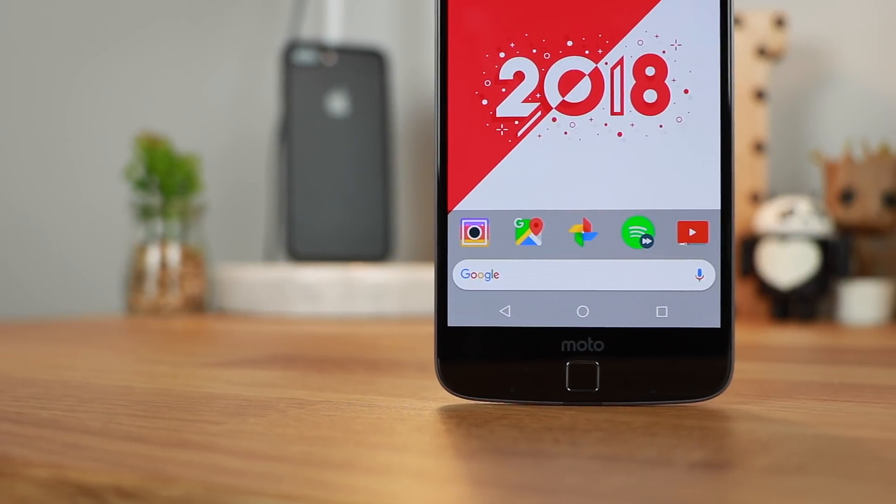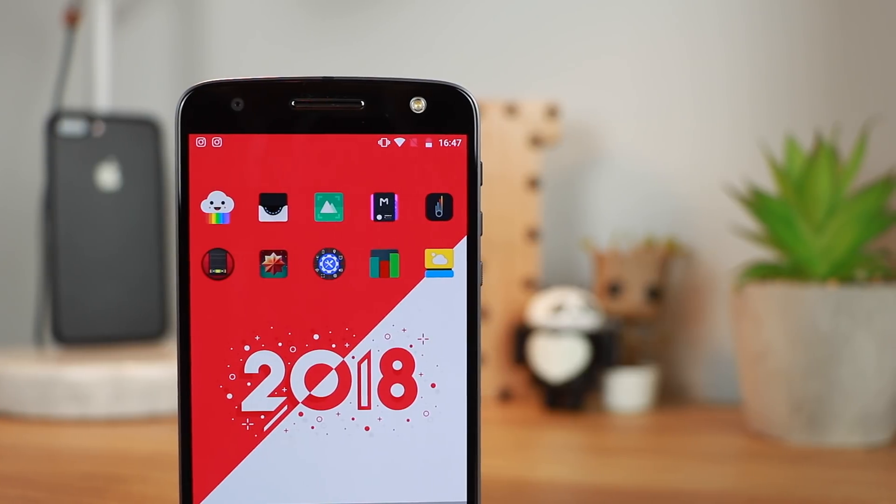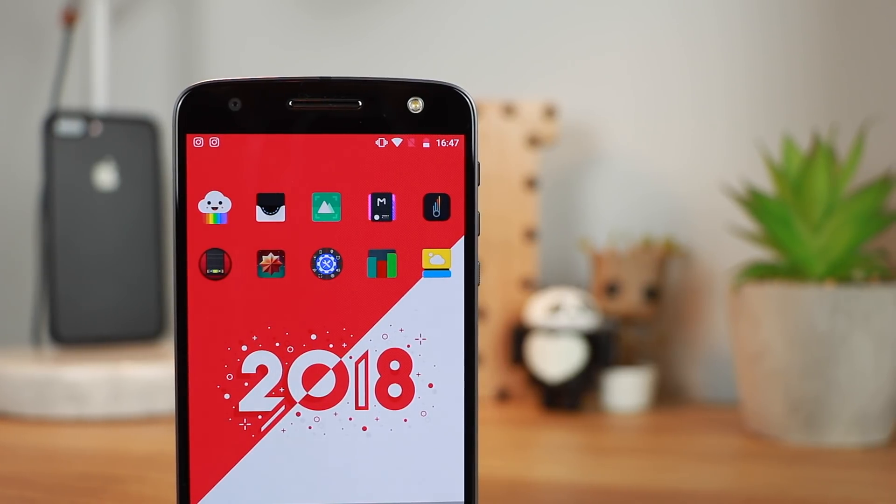Hey guys, Michael from Copper vs Glass and these are my top 10 apps to start 2018. Let's take a look.